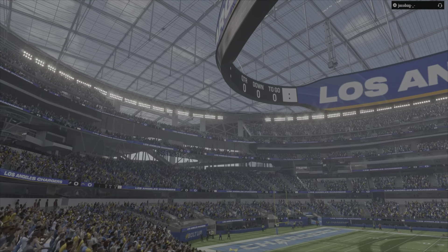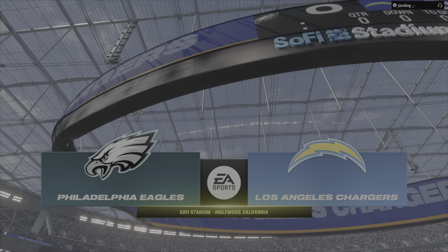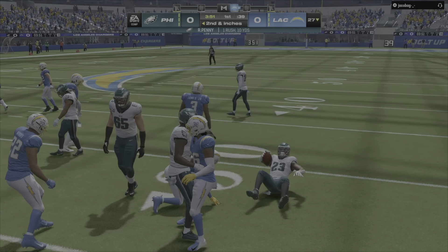We're about 10 miles or so southwest of downtown Los Angeles at SoFi Stadium in Inglewood. They'll start on the ground. It's Rashad Penny, and they'll bring him down at the 20.